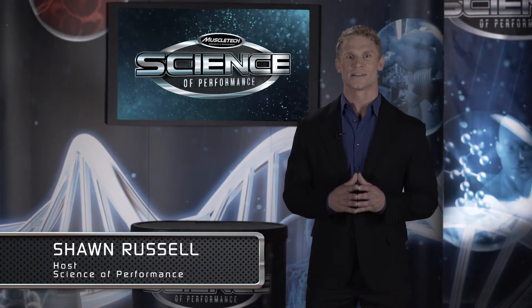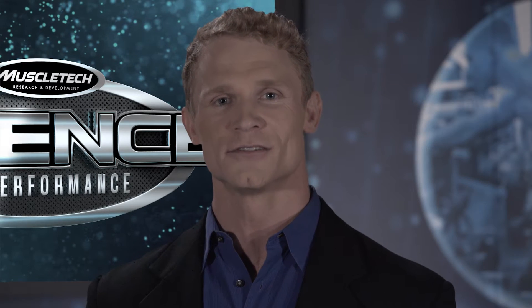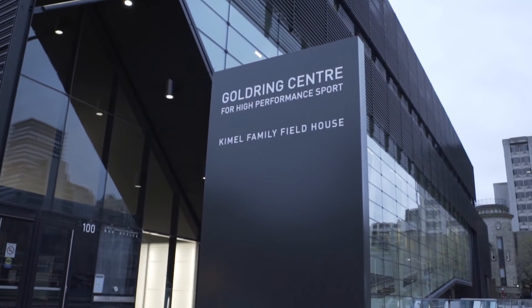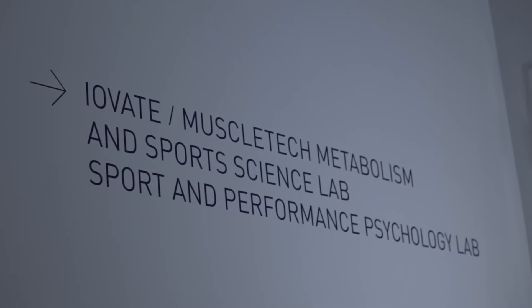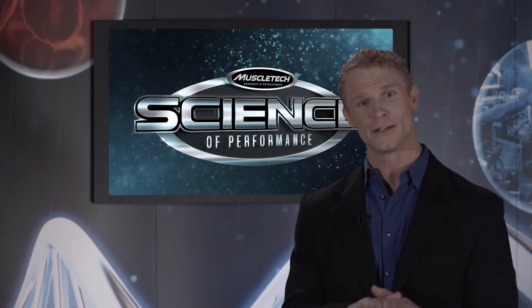Hello and welcome to Episode 2 of the Science of Performance. I'm your host Sean Russell. Today I'm joined by International Fitness Consultant Joe Arco and Dylan Thomas. Later in the show, we'll be going to the Gold Ring Center for High Performance Sport at the University of Toronto, where the new Iovate Metabolism and Sports Science Lab is located to break down these different energy systems and how they apply to you.